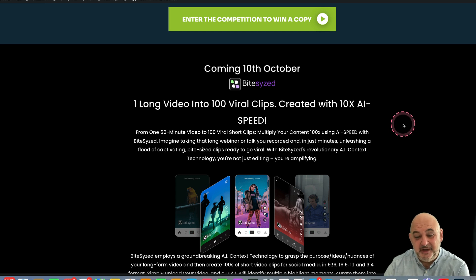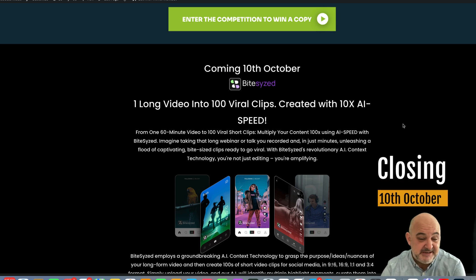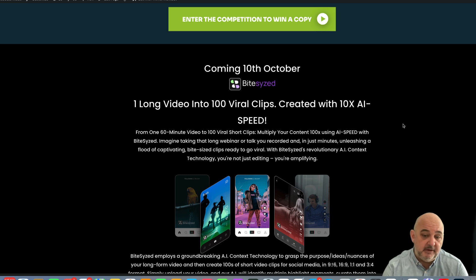Hi guys and welcome to the video. I've got a brand new competition starting today and closing on the 10th of October for an amazing product called Bite Sized. On the 10th of October I'm going to give you a full review of Bite Sized and tell you what it does — you can find a little bit about it on this page. For the competition you can win a copy of Bite Sized plus my amazing bonus package.